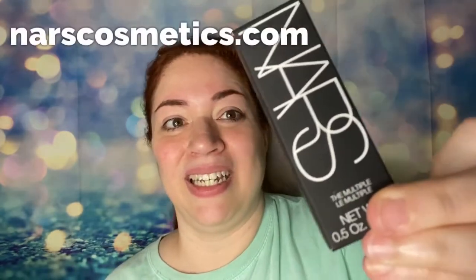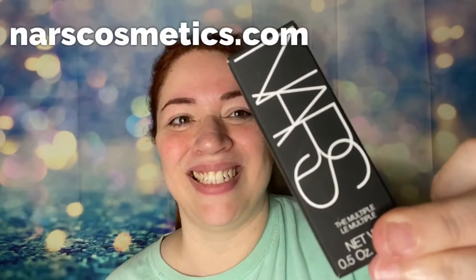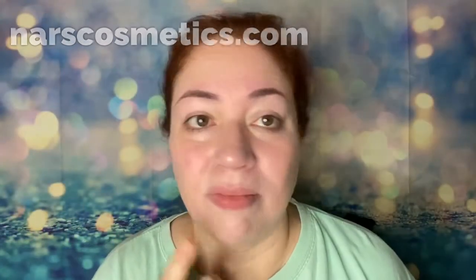Hi, I'm Dawn Michelle and this is Makeup a Breakup Blog. Today I'm going to be reviewing products from the line of NARS. I already moisturized and primed my face, so I'm going to go in with this.